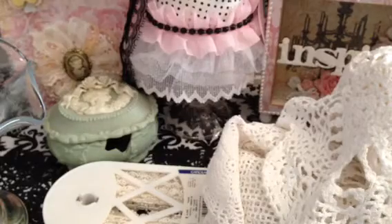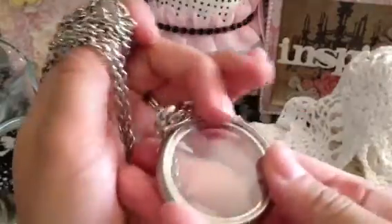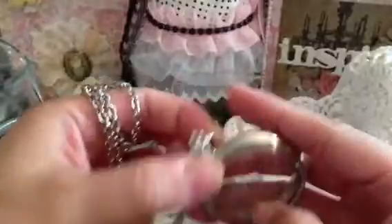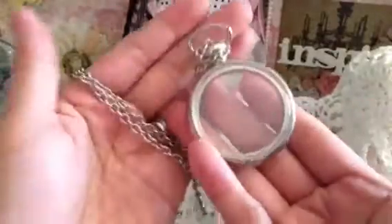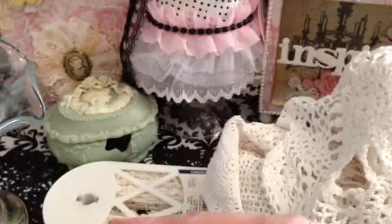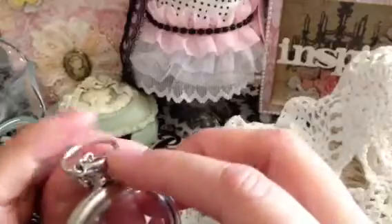From another yard sale, I picked up this chain, this necklace — look how cute. I can't wait to alter this, and it was sold to me for 25 cents. This one opens — it looks like a pocket watch and it opens up. But I'm not going to try to figure out how to open it right now.